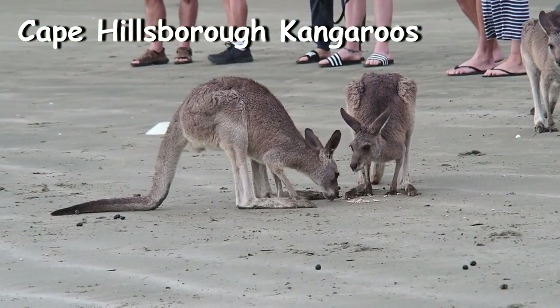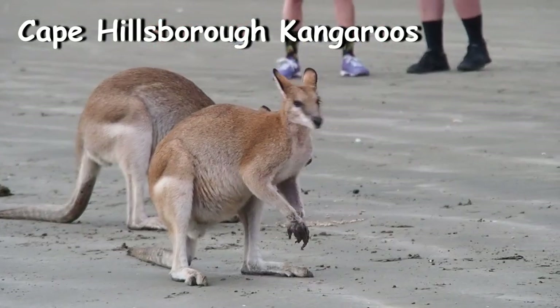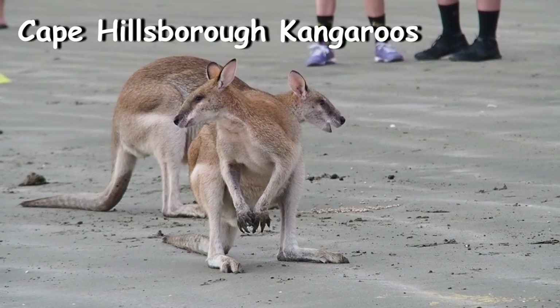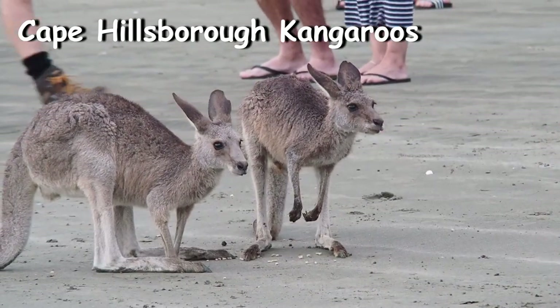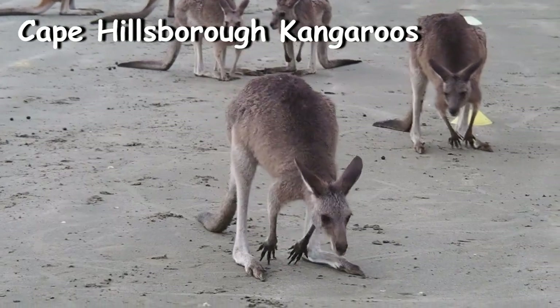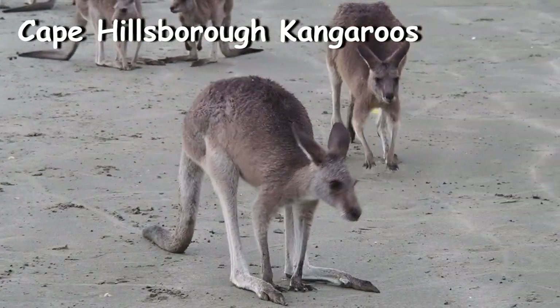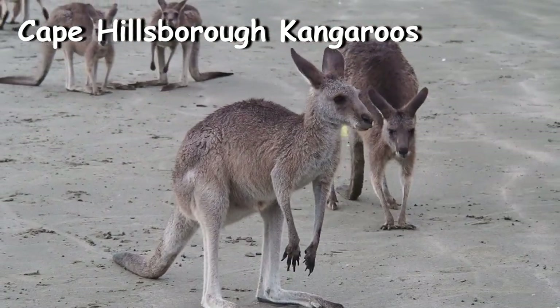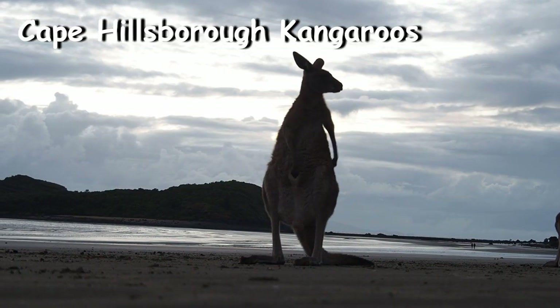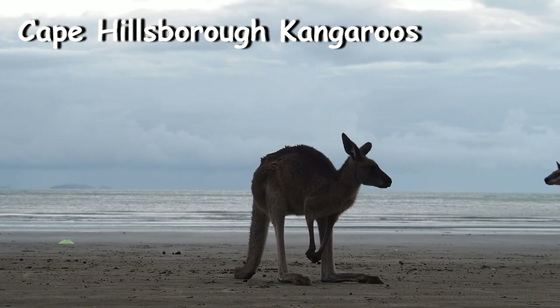Note that flash photography is discouraged, so a tripod helps for low light. Most phones these days will take a decent picture in low light anyway. It's common for the kangaroos to venture through the crowd — they will go wherever they want. They will stay around for about an hour or so, and after the sun rises, the kangaroos will one by one hop away down the beach or into the bushland.